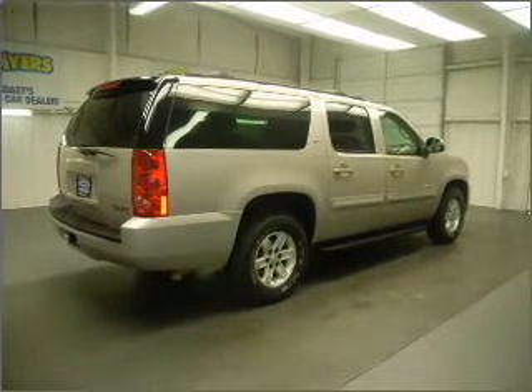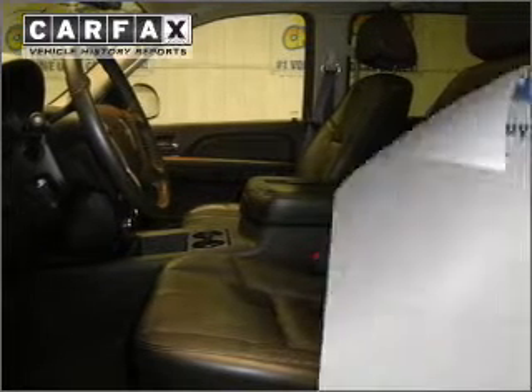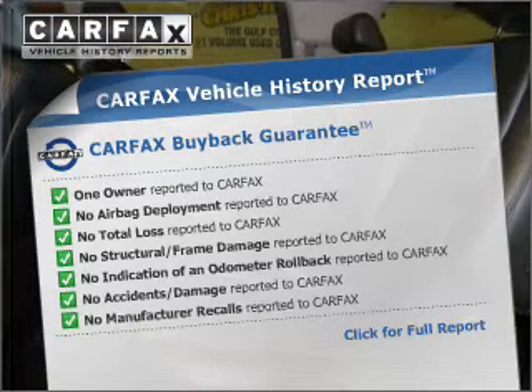Let the outside in with a built-in sunroof. Memory settings are just one of the extras. Rest easy knowing this vehicle comes with a Carfax Vehicle History Report from Carfax, the most trusted provider of vehicle information.